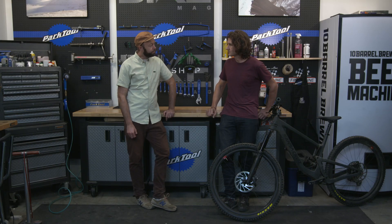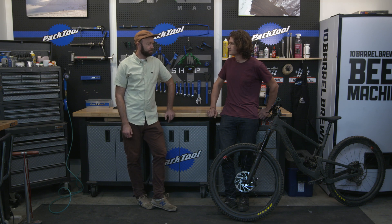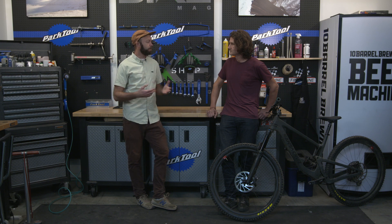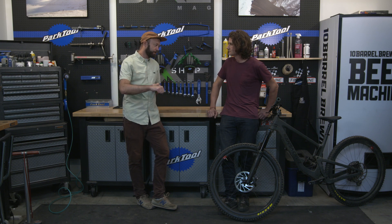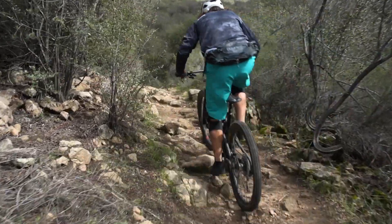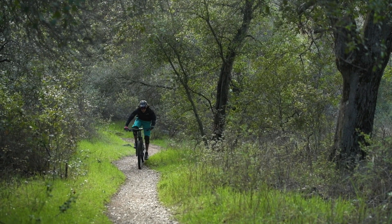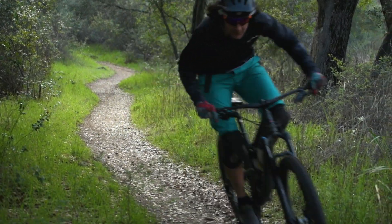This felt a lot different than the Hightower LT, which we tested at Marquette Bible, where you really get that sensation. People talk about the on-off nature of VPP — you press the pedals and you feel like that opposing linkage is kind of turning off any shock movement. Here, you still really get that nice sensitivity while having a nice firm pedal stroke. It's a nice balance.